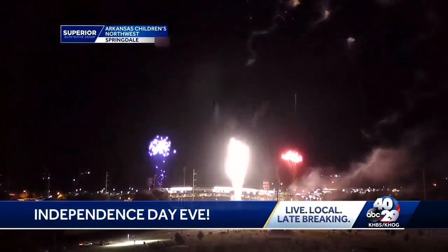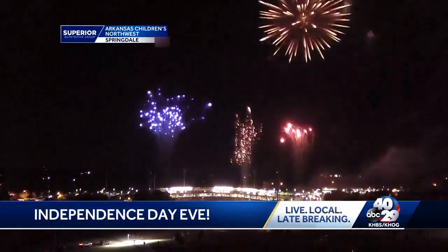Just like the ones that happened here this evening at RVS Ballpark in Springdale. Photojournalist Walter Guthrie got a behind-the-scenes look at what it takes to put it all together.